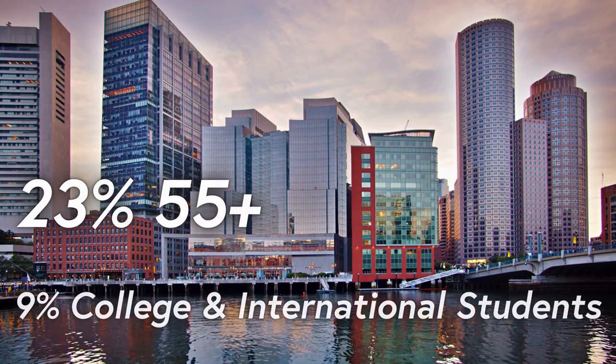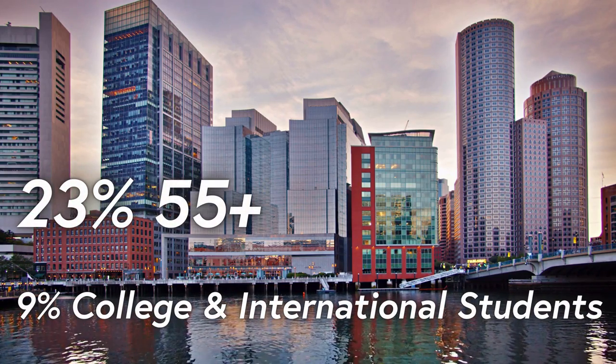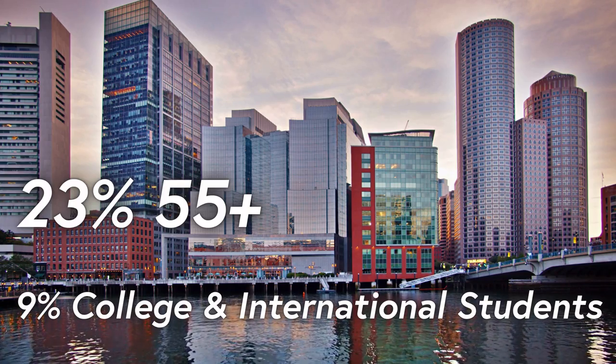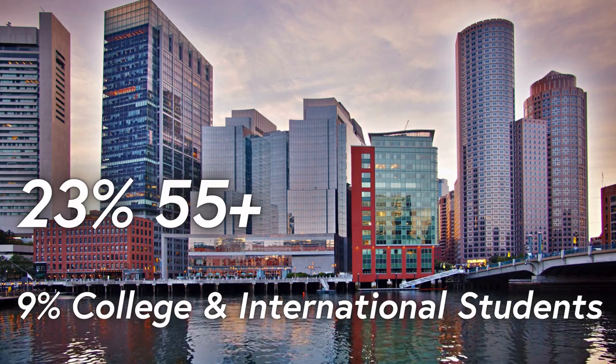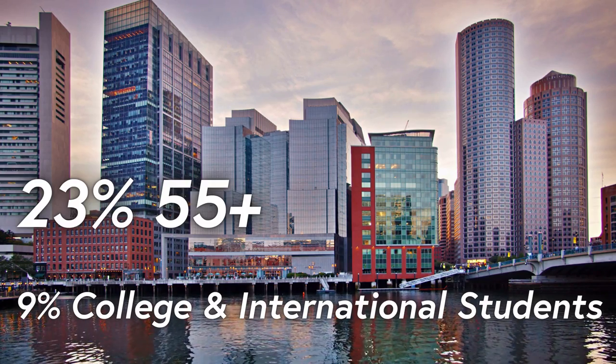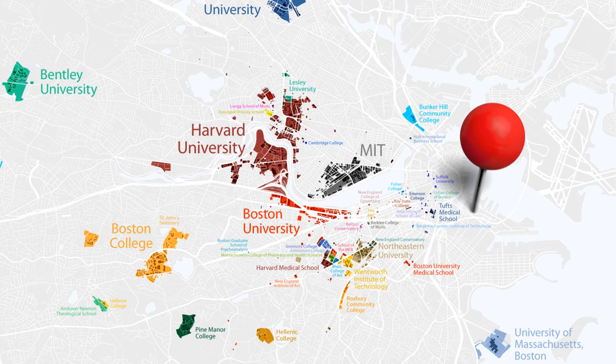The same survey reported that 23 percent of Seaport residents were over the age of 55. Given its proximity to Boston and Cambridge, home to MIT, Harvard, BU, and Suffolk, the Seaport attracts international students and college students who choose to live off-campus. As of 2021, the population of the Seaport District was estimated to be around 4,600 people, up from just a few hundred in the early 2000s.